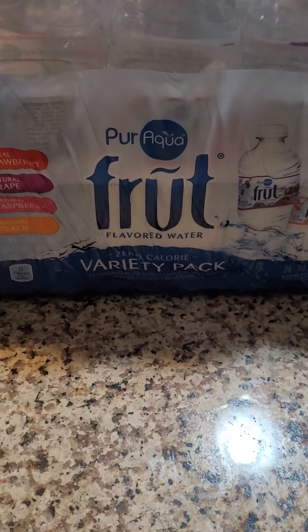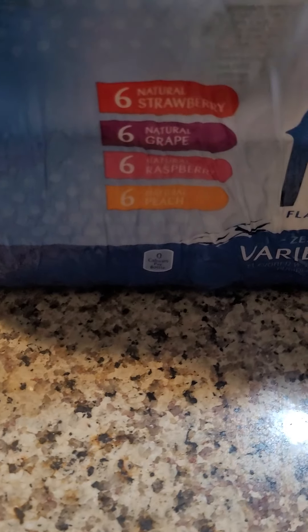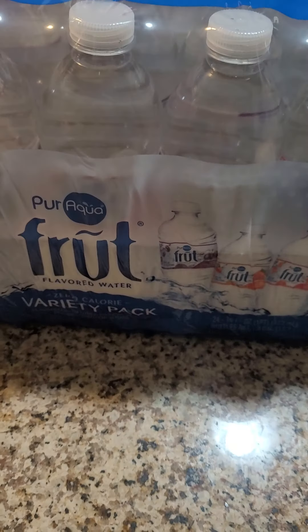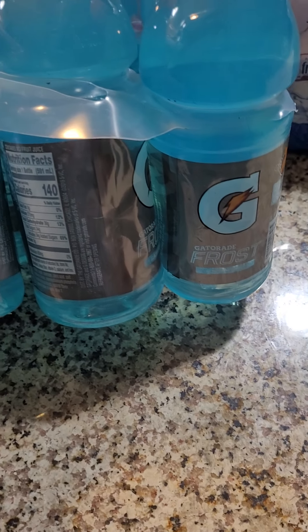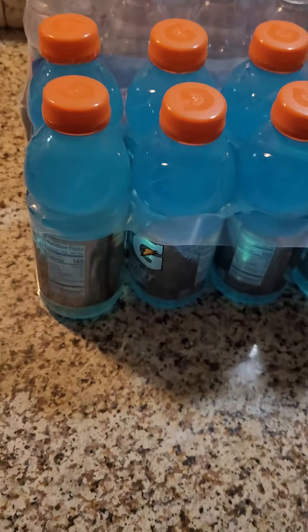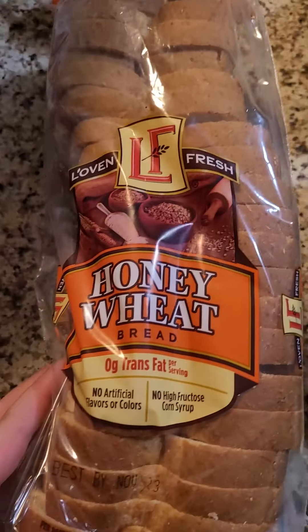I got this pure aqua fruit flavored water — zero calorie — and it has all these flavors in it. I got some Gatorade, blue. I got some honey wheat bread.